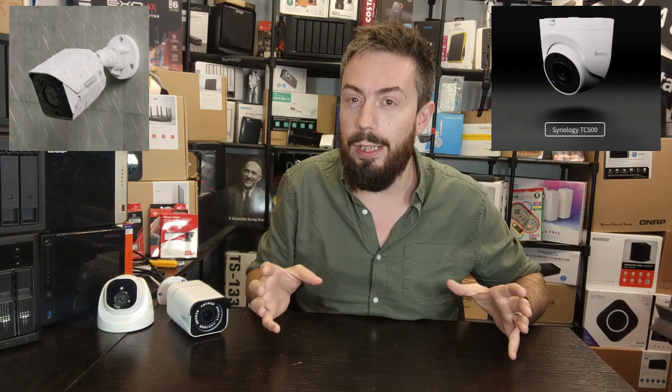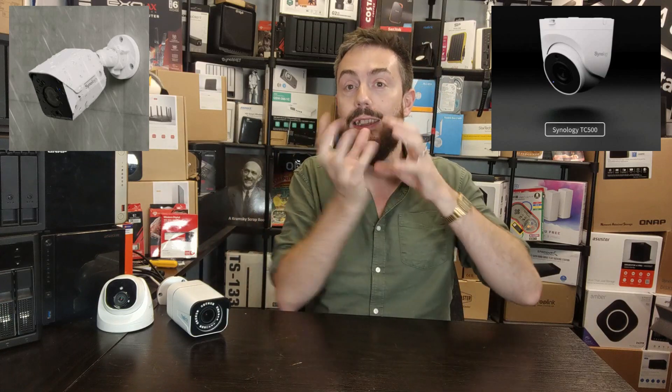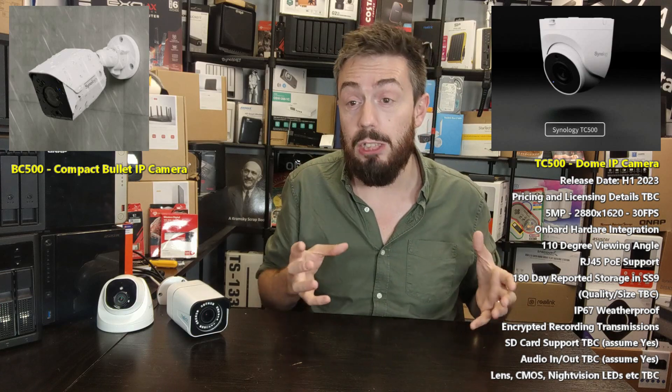We're talking about both cameras simultaneously because a lot of the specifications appear to be near-identical across the two, although the dome camera will have either pan-tilt-zoom or at least a manual area of control. Straight away: it's a 5-megapixel camera, 2880 by 1620 maximum resolution at 30 frames per second, with a 110-degree viewing angle.